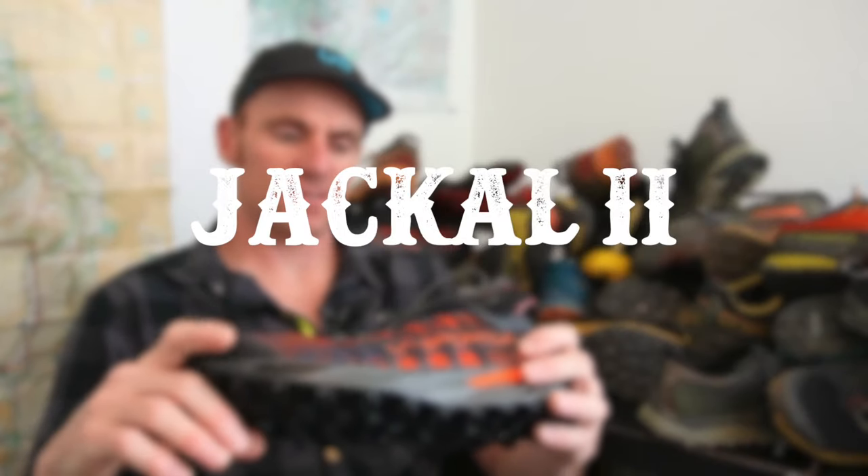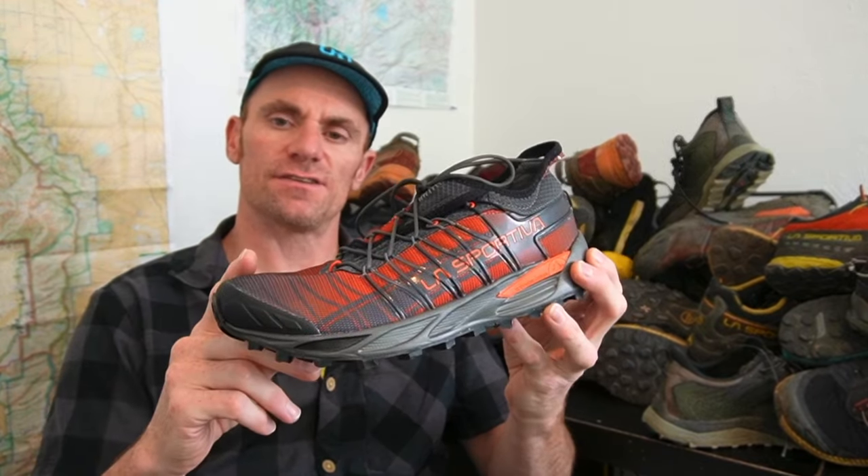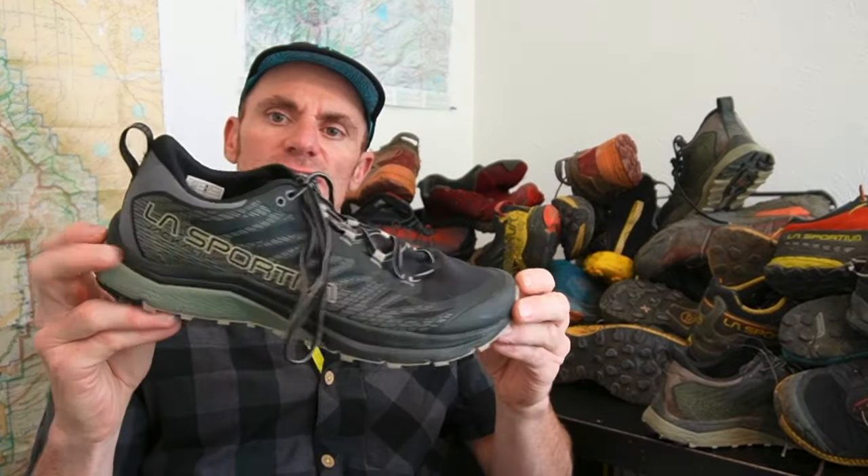For my last Colorado Trail FKT attempt, I actually decided not to use my favorite La Sportiva shoe, the Mutant, but rather go with another shoe called the Jackal 2. In this video we're going to talk about why.